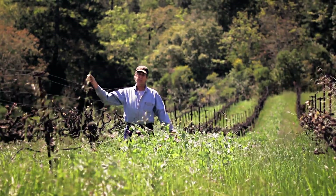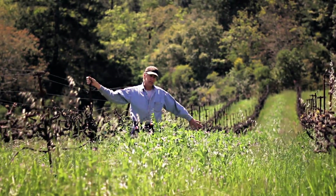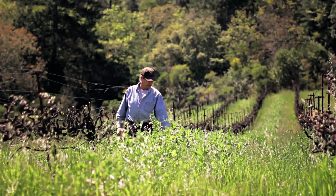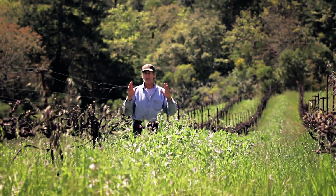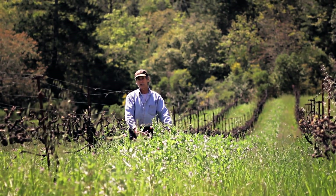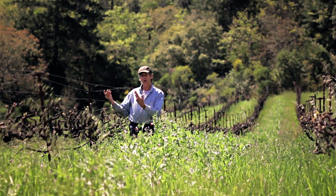We came through this vineyard back in November after we harvested the grapes and sowed legumes in all of the rows here. The sweet peas, bell beans, vetch, and clover have all come up. These are all plants that can take nitrogen out of the air and fix it into their root system, thereby bringing nitrogen into the soil. That nitrogen is then picked up by the grapevines and helps them to grow.